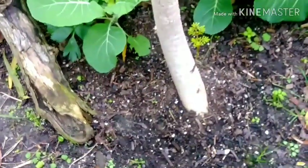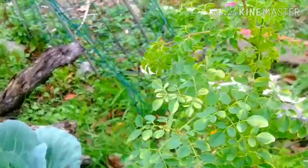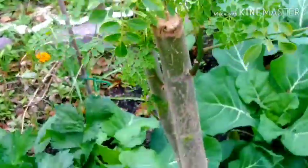Alright guys, this is my moringa tree. Yep, that's her right there. She's doing okay, she's doing alright.